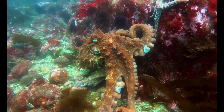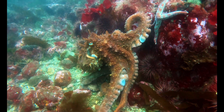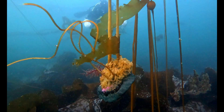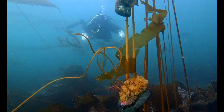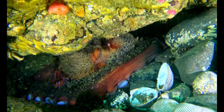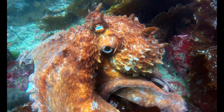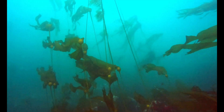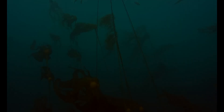The giant Pacific octopus is the largest octopus in the world, but it's also one of the smartest. Most of the time you'll never see them — they're hidden in rocky dens along BC's rugged coast. But here's the twist: their real power isn't just being a predator. It's the role they play in keeping kelp forests alive.